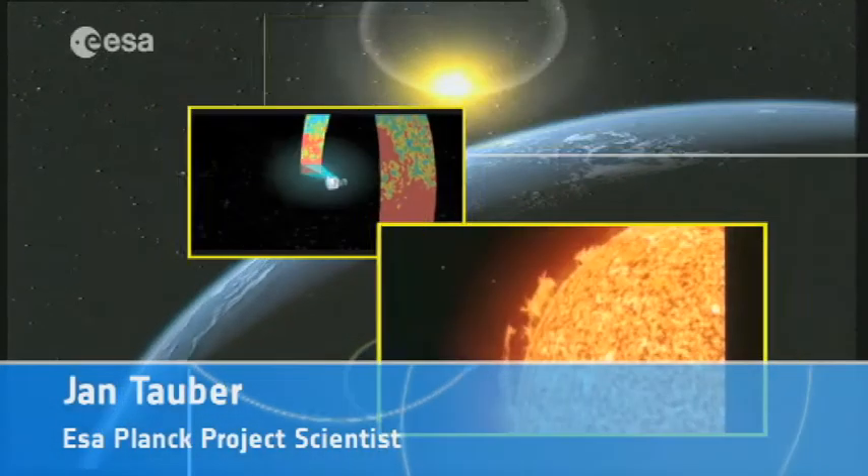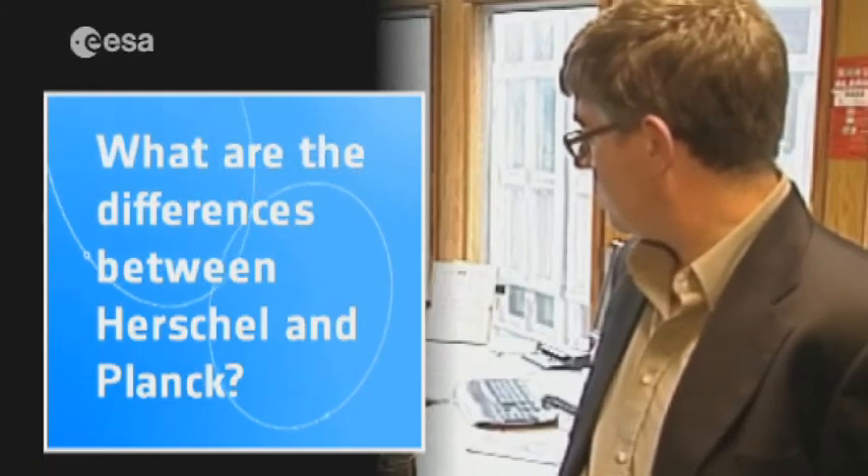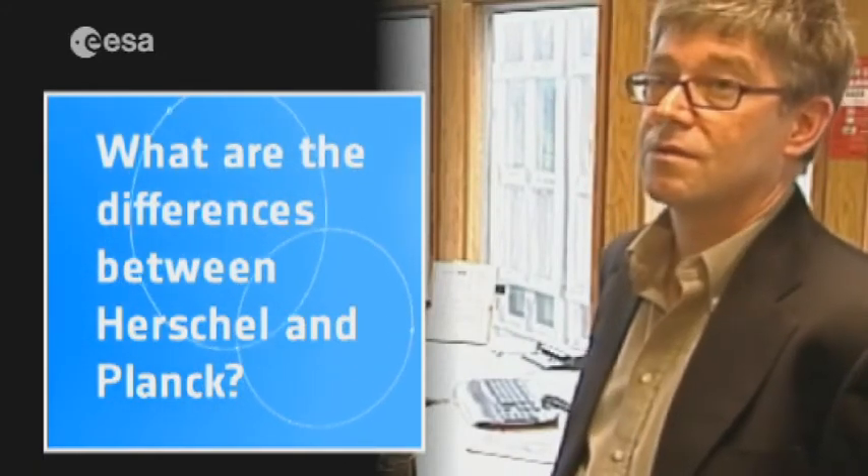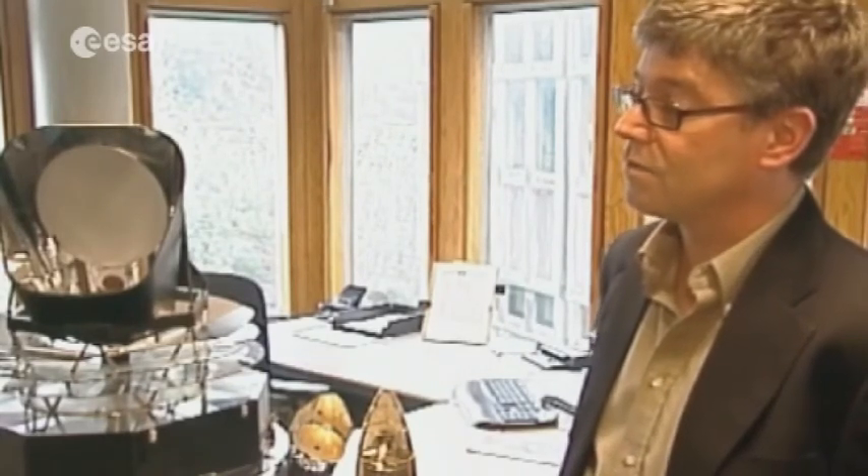Herschel is a pointed observatory. That means it takes images of a very small part of the sky, which are very deep — very sensitive and very detailed images. Each time you want to observe a different part of the sky, you have to repoint it somewhere else.